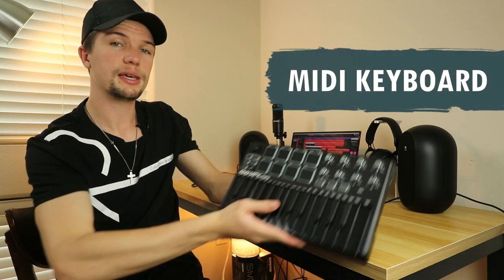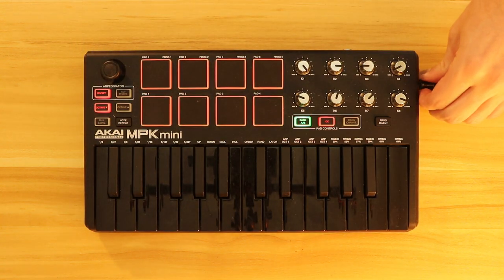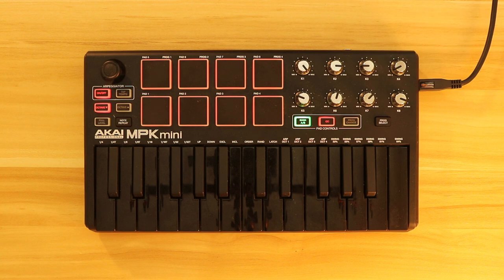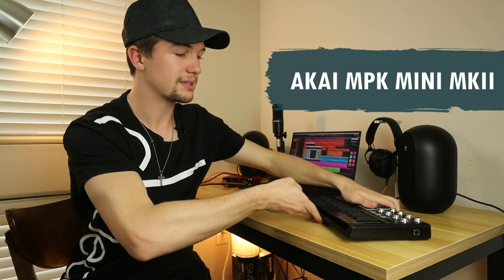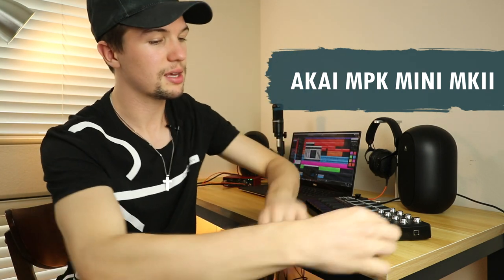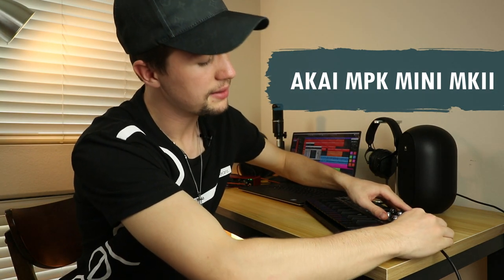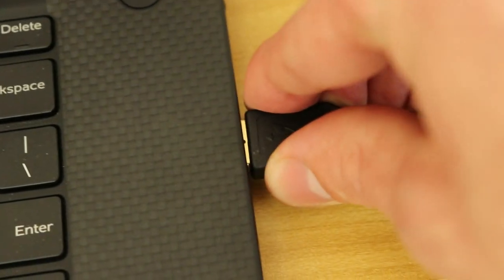The final piece of equipment to complete your bedroom studio is a MIDI keyboard. I went for the Akai MPK Mini MK2, which is around $110. It has the best ratings on Amazon, gives me everything I need, and most importantly doesn't take up a lot of space on my desk — it fits perfectly. It connects via a printer-style USB cable on the side that runs around the monitors and straight into the laptop via USB. Oh, and one last essential: don't forget your artificial plants.